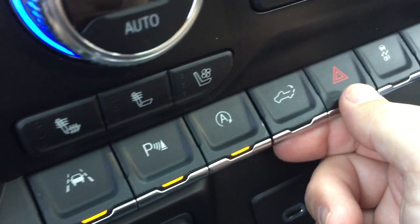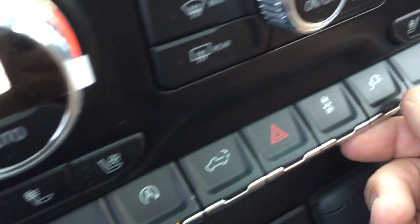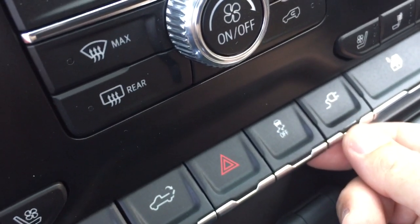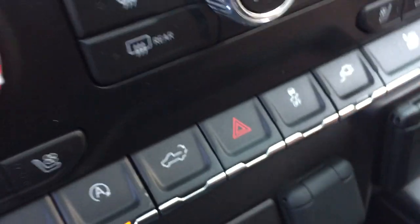Power tailgate button, and right here you have the hazards and traction control. This will also control power going to the 400 watt outlet in the tailgate, which we're going to get to in just a second.